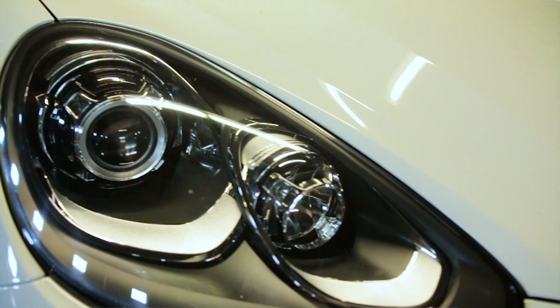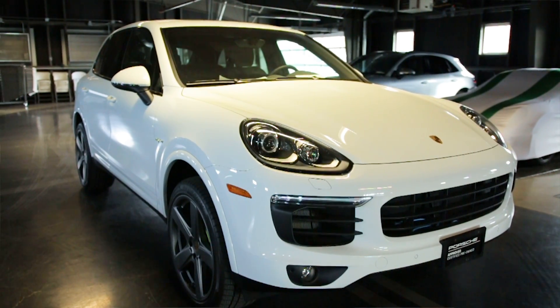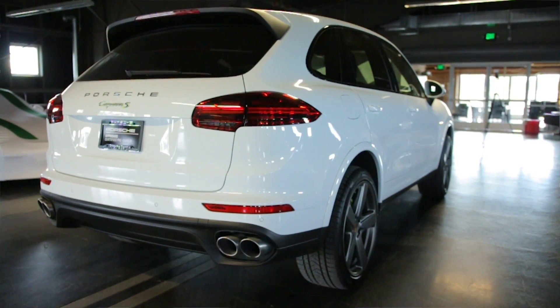Well, hello and thank you for watching. I'm Jamie Reid with Porsche of Bend in Bend, Oregon. Today we're going to take a look at the 2017 Cayenne S E-Hybrid — this is our plug-in hybrid, our first all-wheel drive hybrid.